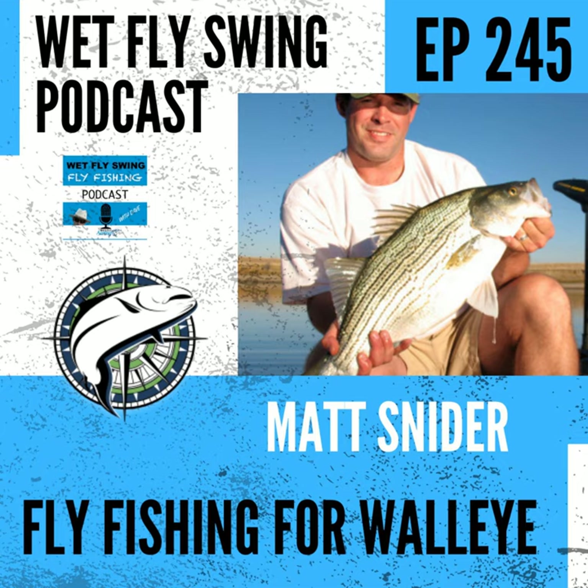My rig almost always looks like two clousers on basically 1X or 0X fluorocarbon level leader off of a Rio InTouch 24-foot sink-tip shooting line. I throw those all day for almost everything. The only difference is I'll switch to buggers if it's more of a crayfish bite. A lot of the reservoirs I fish have a good population of gizzard shad and rainbow smelt, so clousers are perfect. I don't really care a whole lot about the size or the colors, although I experiment — I was just throwing purple and white with UV, and that seemed to work, but I can't say it works any better than black and white, gray and white, olive and white, or black and chartreuse.